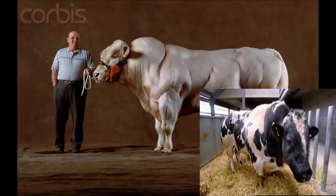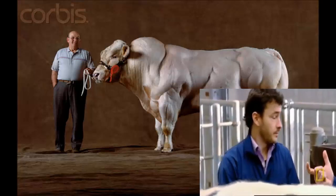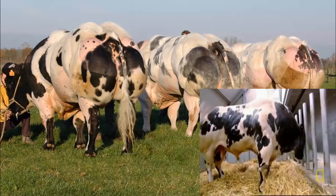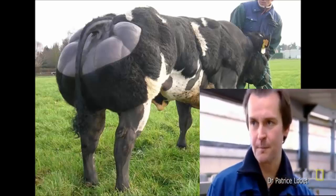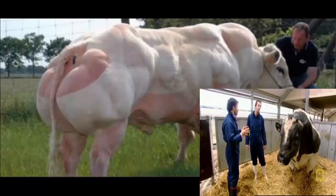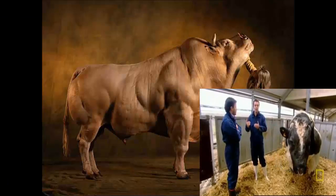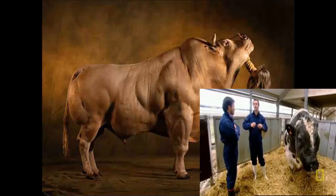It is 100% natural, whereby within so many generations, all breeders have taken the best of the best, or the more muscle of the more muscle. We move from a normal classical type of animal, and then we select that sort of animal based on the double muscle. It has exactly the same type of muscle as any other breed, except that in terms of quantity, each of those muscles is by far more developed.